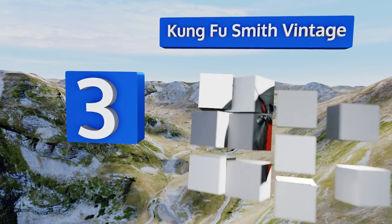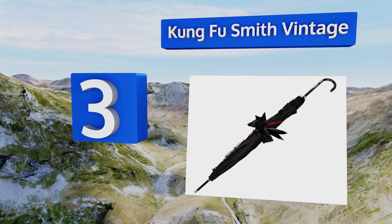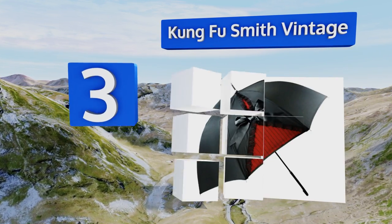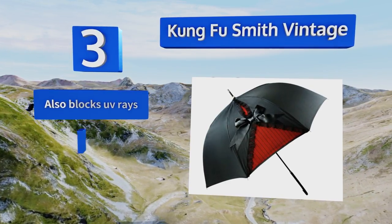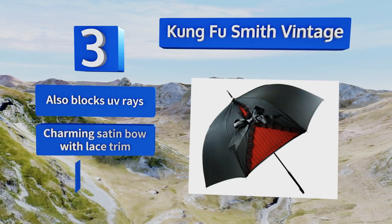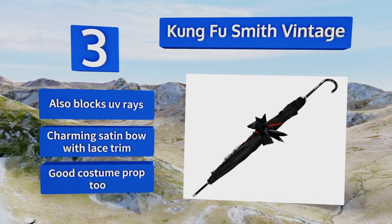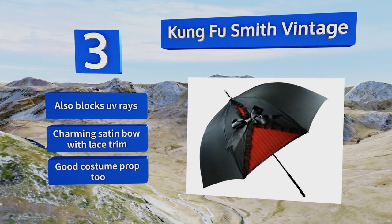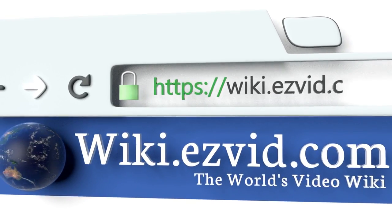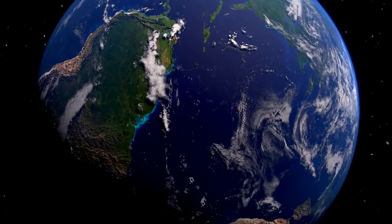Nearing the top of our list at number three, the Kung Fu Smith Vintage boasts an easy-to-grab J-shaped leather handle and a wind-resistant frame constructed from sturdy stainless steel. It's resilient enough to endure many types of inclement weather conditions without flipping or bending. It also blocks UV rays and sports a charming satin bow with lace trim. It makes a good costume prop too.